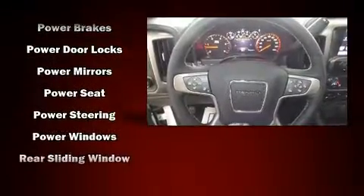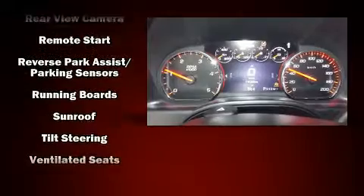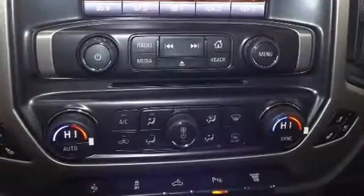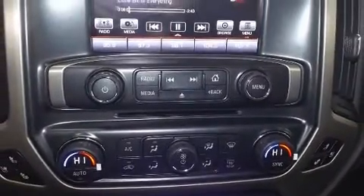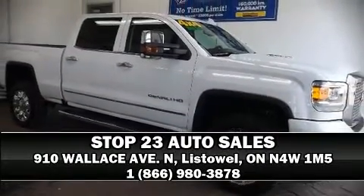OnStar and four-wheel disc brakes with ABS provide added security, and dynamic stability control supplements the drivetrain. Our experienced sales staff is eager to share its knowledge and enthusiasm with you — we are here to help you.